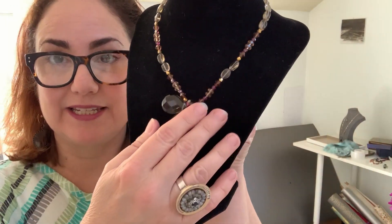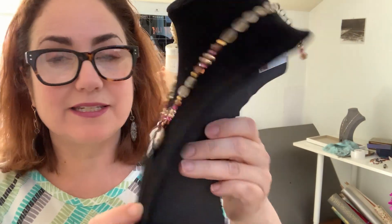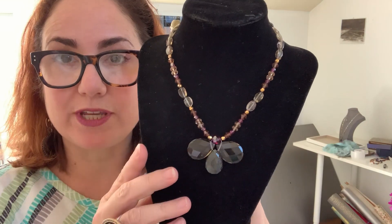But remember, we still have more to go. Tomorrow's piece is this smoky topaz and labradorite necklace that has little gold in it and more smoky topaz here.